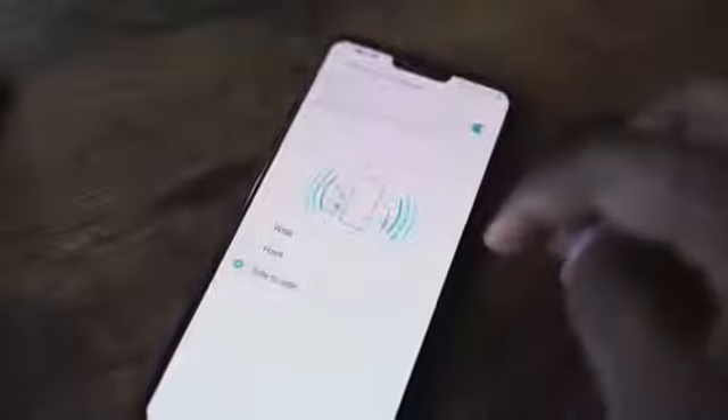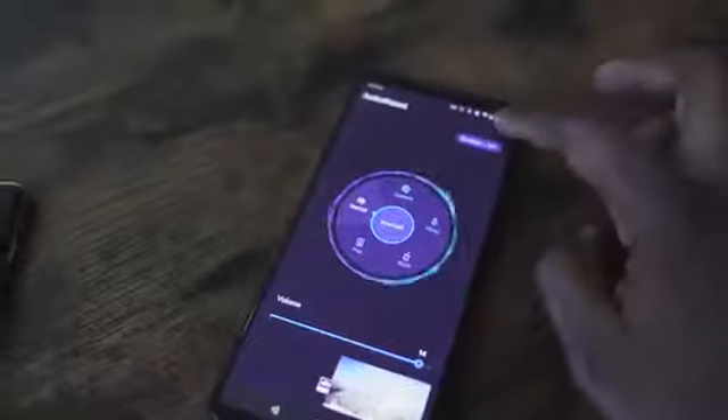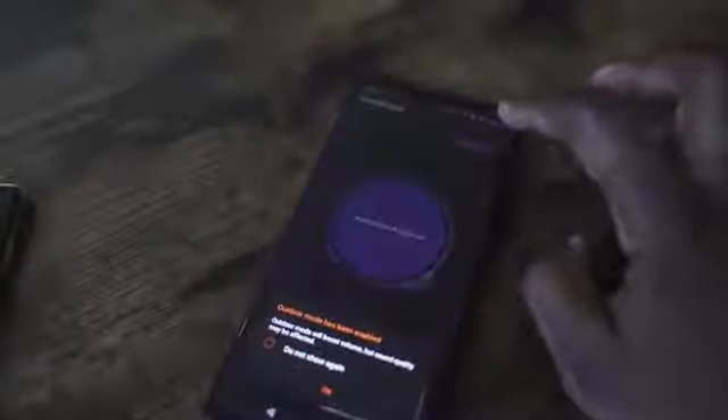The LG V50 ThinQ has DTX 3D surround, allowing you to customize the way 3D surround sound comes off, whether it's on the sides, in the front, or wide — a couple of options there, very different from what LG usually offers. And finally, the ROG Phone 2 uses something called Audio Wizard to give you custom EQs for different genres of music and also EQs for an outdoor mode with its front-firing stereo speakers.